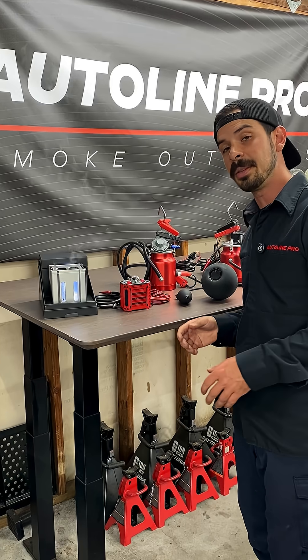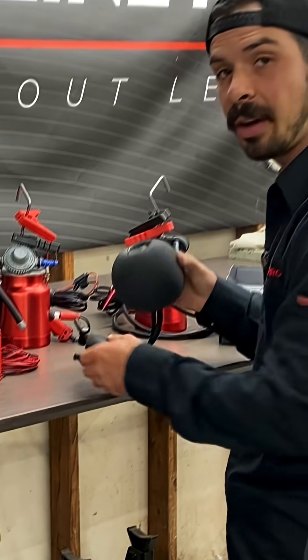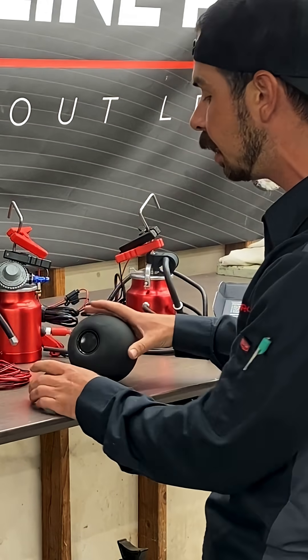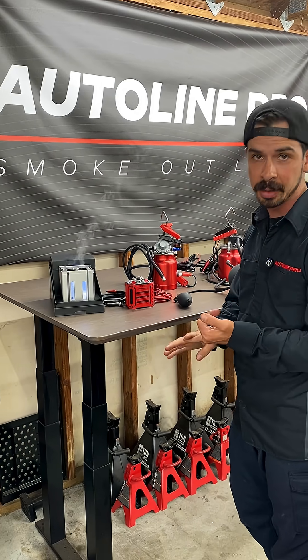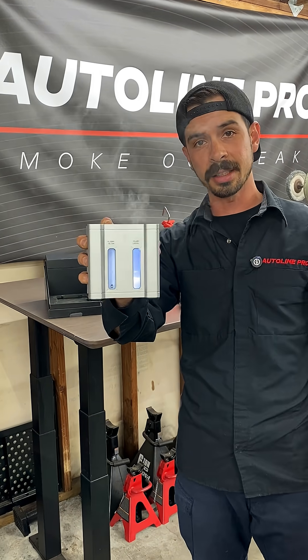We specialize in making smoke machines for this exact application. We have models for any type of budget, and we carry every accessory that you would need for diagnosing intake, evap, exhaust, and boost leaks. Click on the link in our bio or go to autolinepro.com to get your diagnostic smoke machine today.